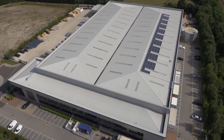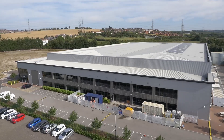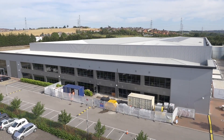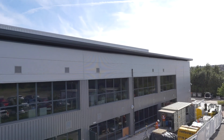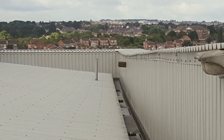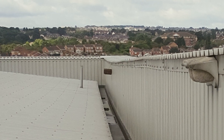We moved into the building — a brand new building — four years ago, and it was after two years we actually noticed that there was some movement. We started to see cracks appear, we started to see the office framework moving, and the front of the building — the cladding — started to sag. Then physically we could see the building had dropped from the outside.